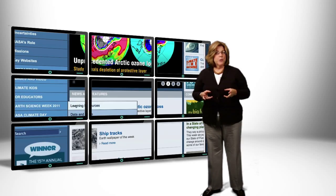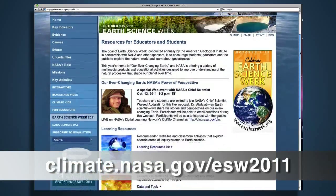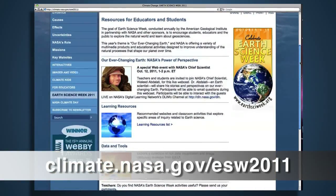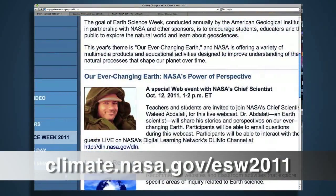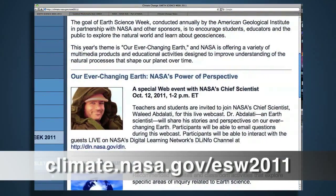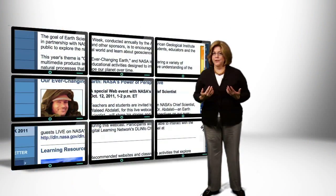Visit NASA's Earth Science Week 2011 website to find out about all the things going on during Earth Science Week, and be sure to join us on October 12th for a special online event with NASA's Chief Scientist, Waleed Abdelati, who's also an Earth Scientist. You and your students can email in questions during this live event.